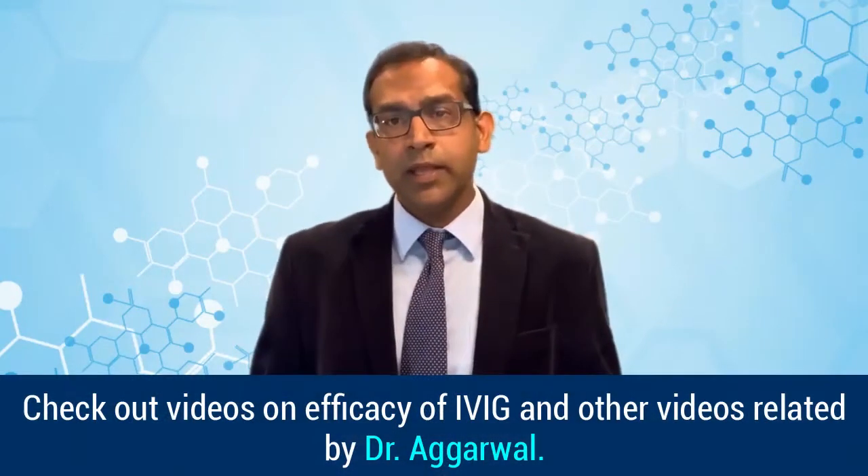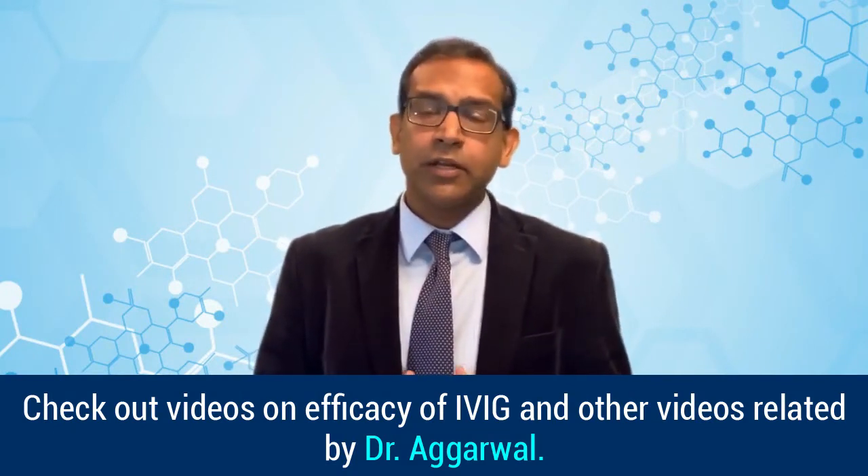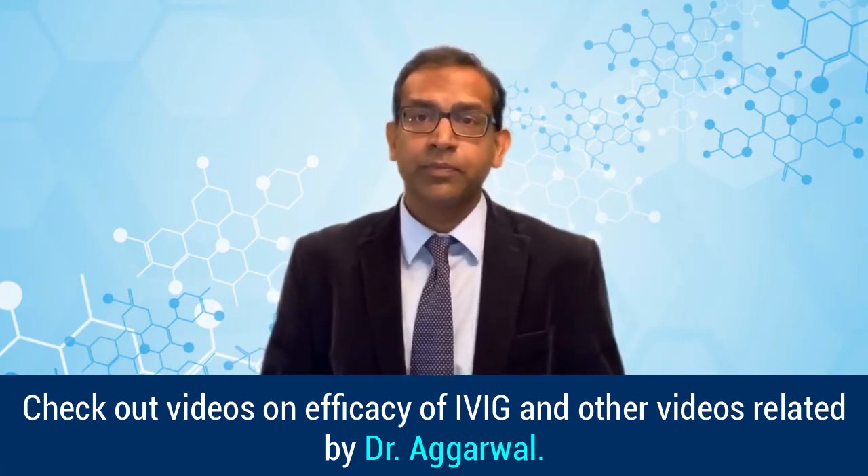Please note that the intent of this video is to educate patients about the safety and tolerability of IVIG in dermatomyositis. However, the decision of whether to get IVIG should be made after discussing all the risks and benefits with your doctor. Thank you for listening, and please watch the other related videos on efficacy and other topics related to IVIG in dermatomyositis.